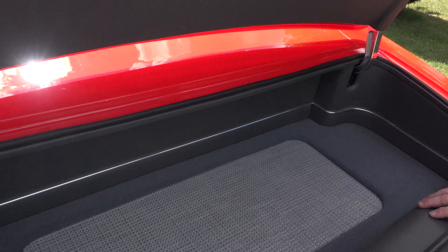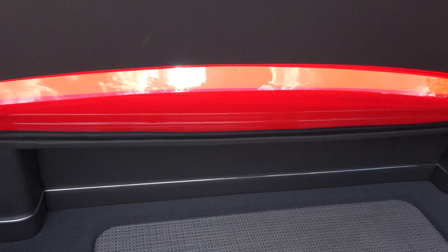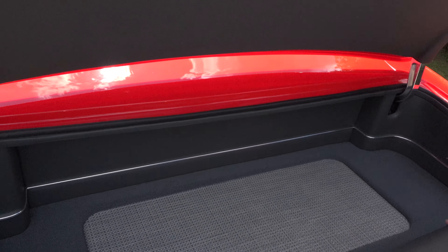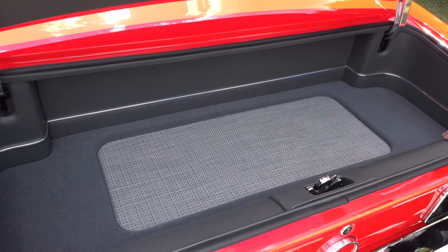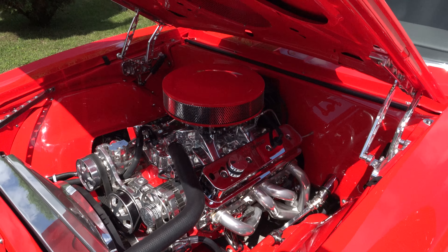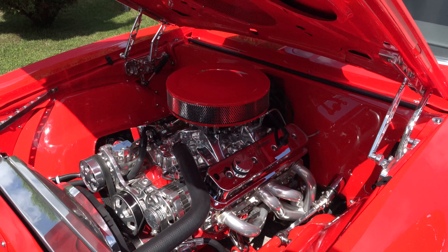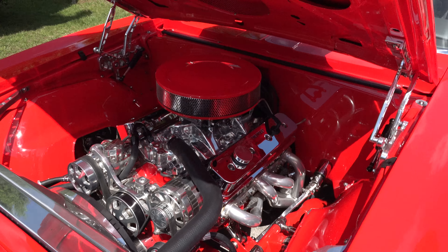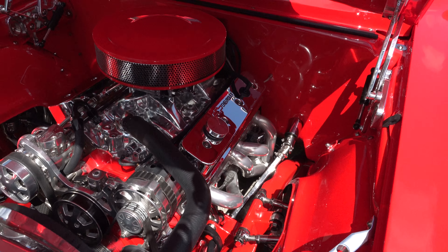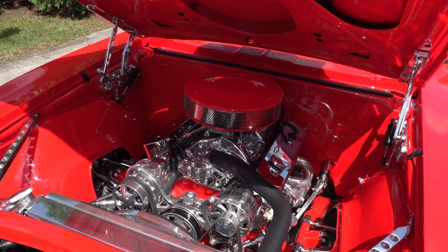The cloth we use for the headliner is something really different — modern, like something you'd find in a new car. And then the floor comes up if you want it to. Very nice job — thank you, Kevin. Under the hood, this is a 430-horse 350 GM crate motor. We put a Billet Specialties front runner kit on it and just a Holley 750 carburetor. Look at that — a 350 with a carburetor, old school!